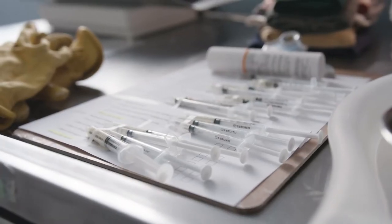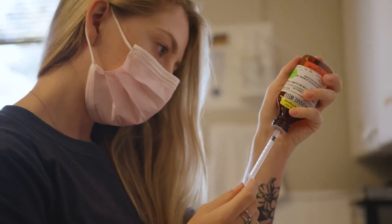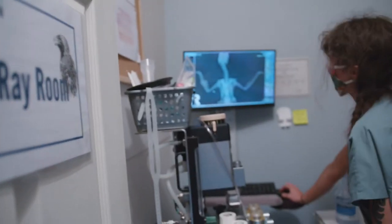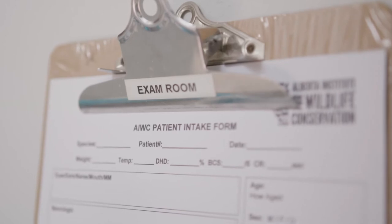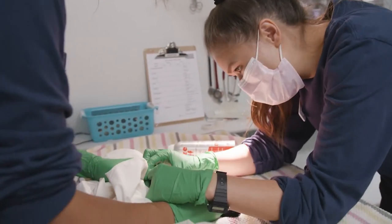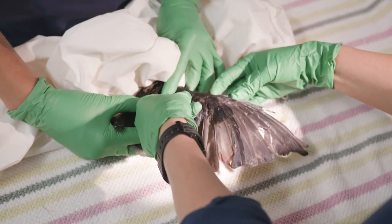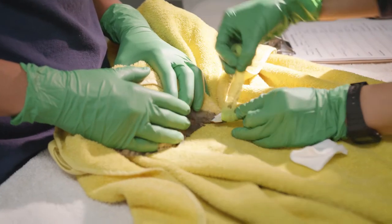As a certified veterinary facility, AIWC can administer more advanced treatments including medications, prescriptions, stitches, and all the way up to surgery and x-rays, which are performed on site. After arriving at AIWC, all of our patients are given a thorough examination by our wildlife rehabilitation technicians. Their treatment is then decided on, which could include simply watching to see if they recover, or more advanced treatments including blood samples, fecal samples, and checking bandages.